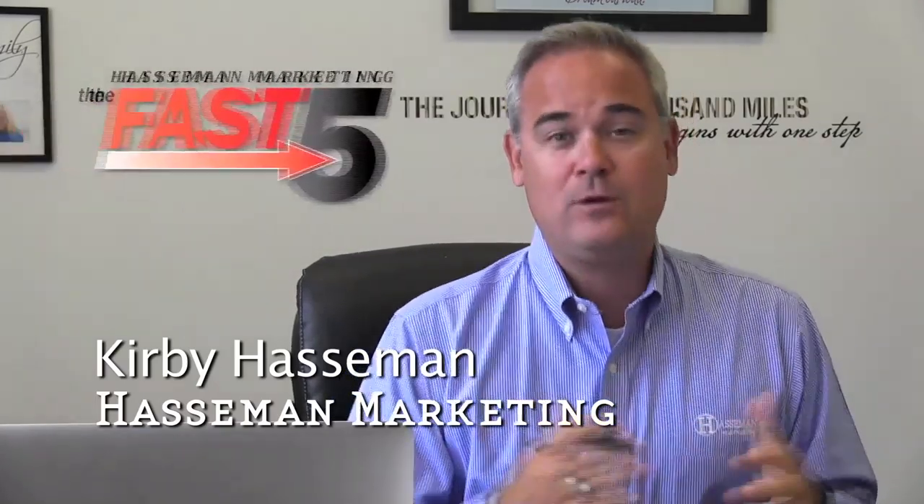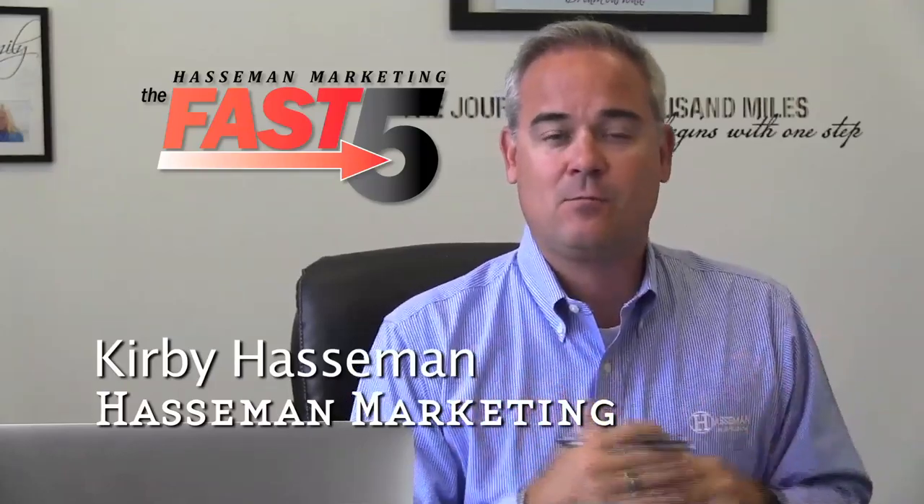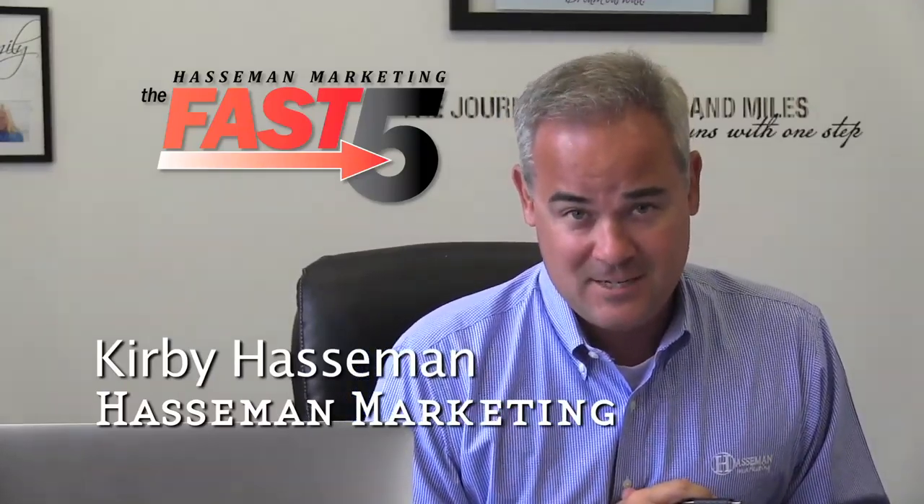Hey everybody, Kirby Haasman here with the Haasman Marketing Fast Five. Each week we take a look at a different niche and different promo items that can reach into that niche. This week we take a look at Realtors. Here are five products that I think would help you if you are a realtor.